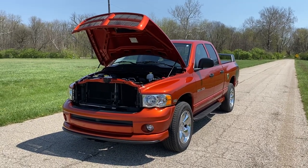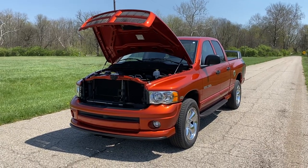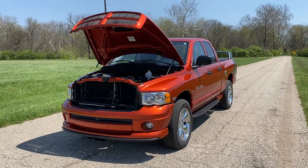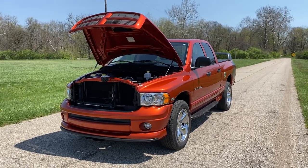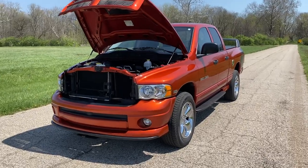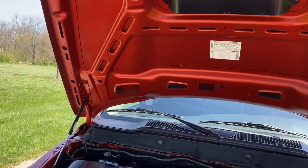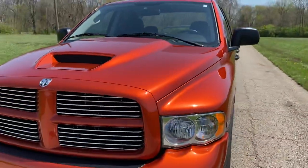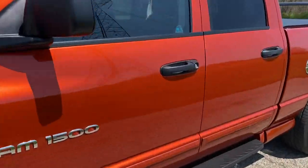This is John with JR Trucks and this is our 2005 Dodge Ram 1500 Daytona edition. We've already done a walk-around video of this truck, so if you'd like to see the exterior, interior, and all the features, go back in the videos and click that. This is going to be the driving video so that anyone interested in this truck can see how she shifts, how it brakes, how it steers — and get a good understanding of exactly what you're looking at if you're an out-of-state purchaser.